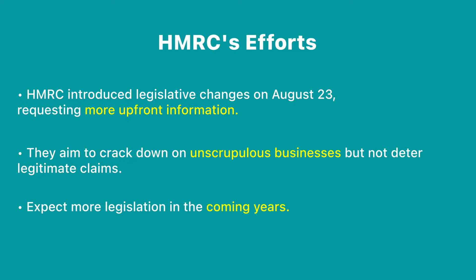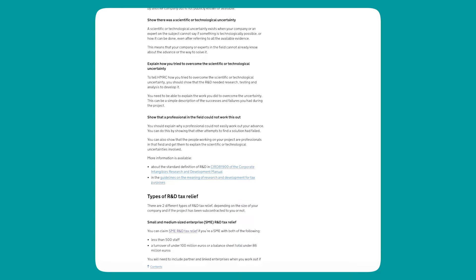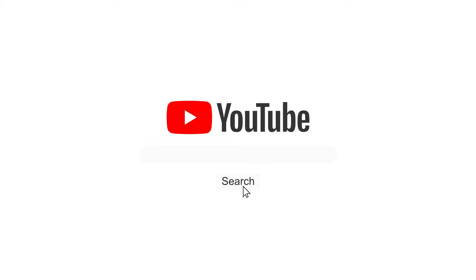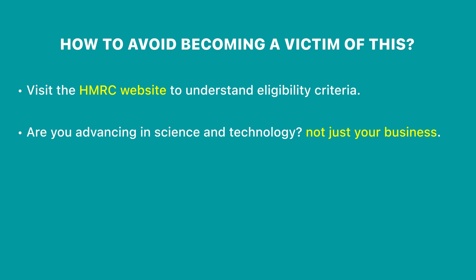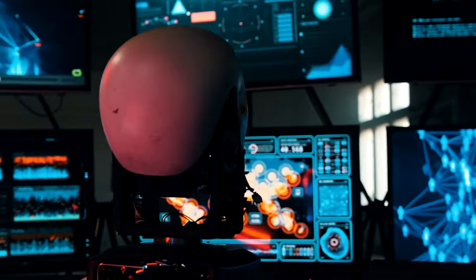HMRC is introducing new legislation to try and strike the right balance, and we can expect more of this in the next few years. For you, the first thing I would recommend is to go to the HMRC website — there is straightforward legislation written in quite simple English that most business owners can read through to get an idea of whether their business may qualify. Do not believe what YouTube videos, emails, and sales people are telling you. Refer to the HMRC website first, then ask yourself: are you advancing science and technology? Are you producing something that hasn't been done before? Are you researching something where you don't know what you'll find? Something has to move the field of science and technology forward — not just move your business forward.